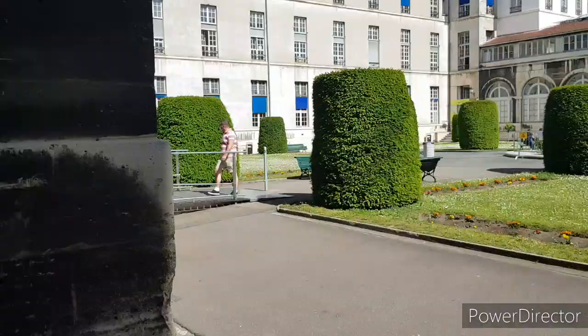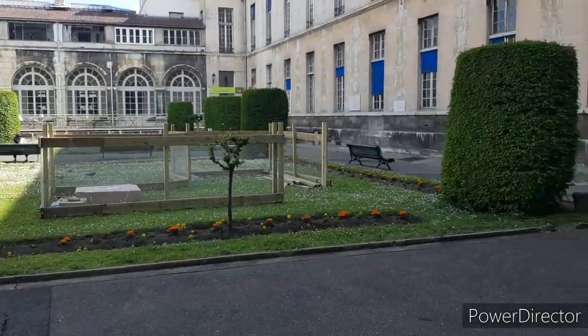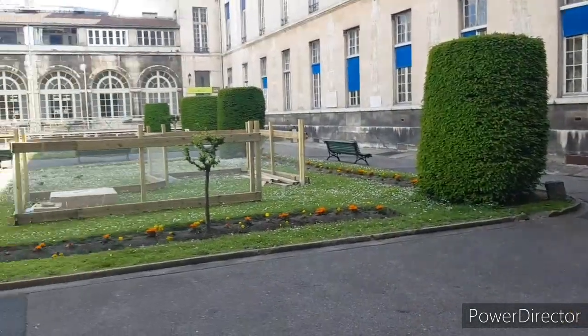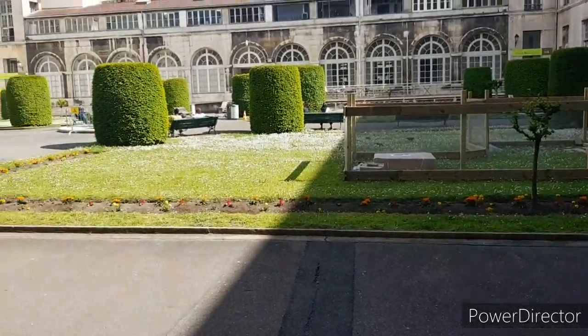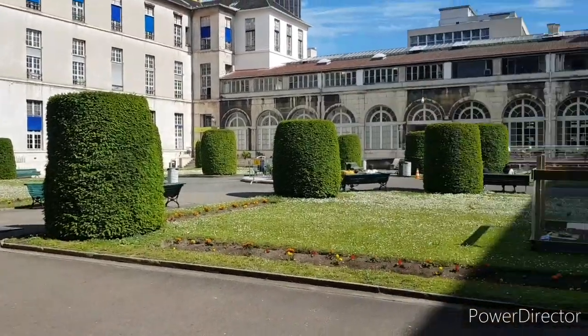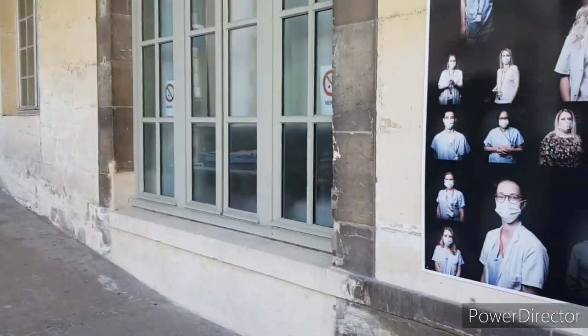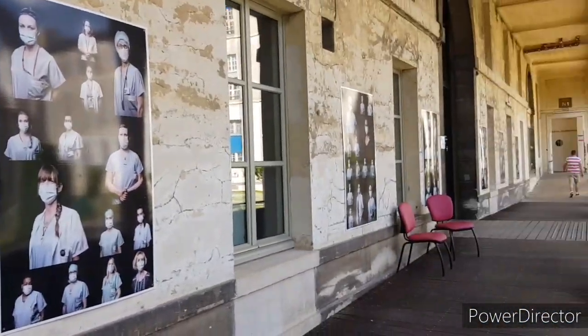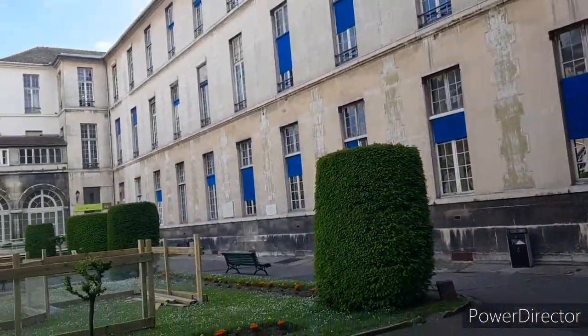We'll go to the chapel right now. There's a view inside of it — meron siyang maliit na garden. I don't know what they will do here, but this is the way I have to go to the chapel. Here's the picture of the nurses. Napaka-old building na talaga ito. That's the hospital here.